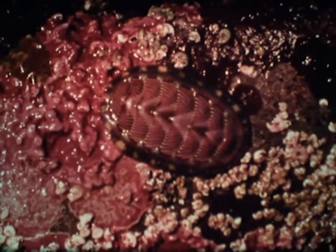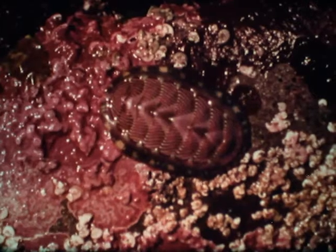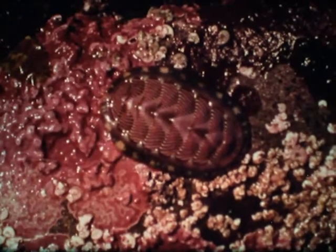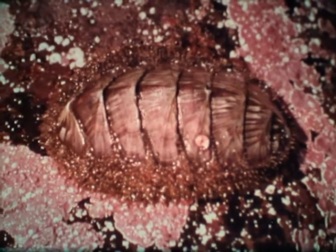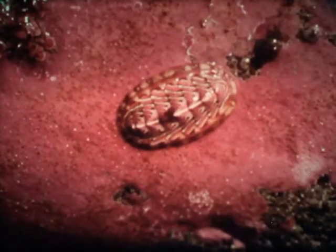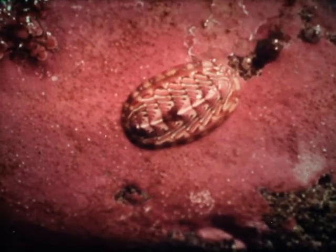The little flat-lined chiton is one of our most attractive species. The shells of chitons are made up of eight overlapping plates. Chitons are usually seen gliding slowly over the surface of rocks in search of the small animals and seaweed upon which they live.